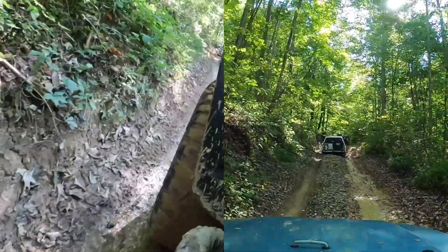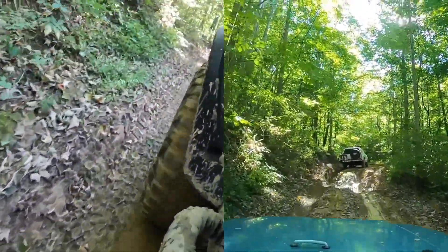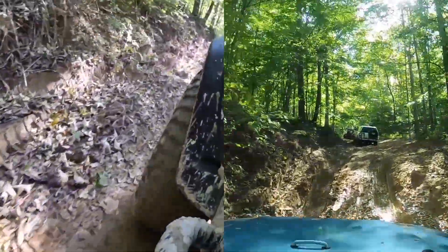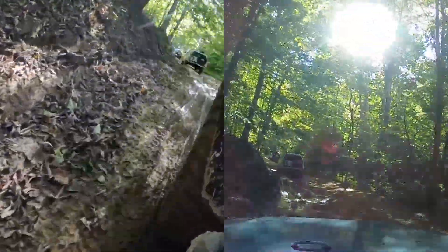Most of us are running mud tires. No winching involved on this day — everybody got through it. Some people had to pick a different line. Sometimes there's not a lot of choice. That's a fairly deep rut — the camera does not do it justice.